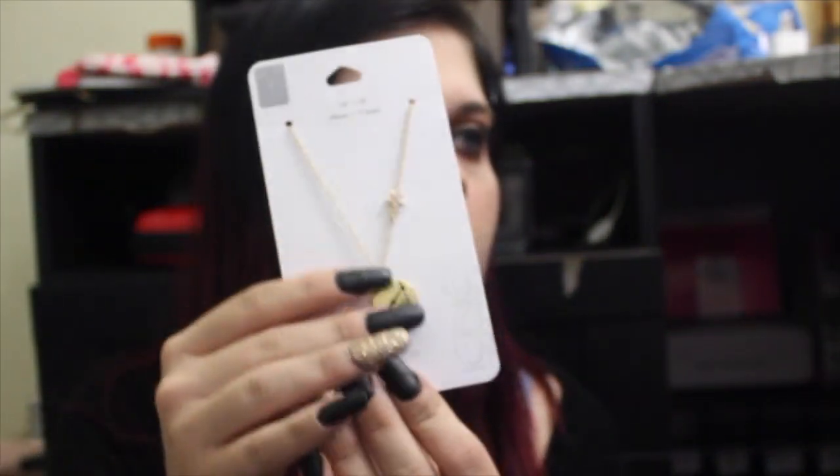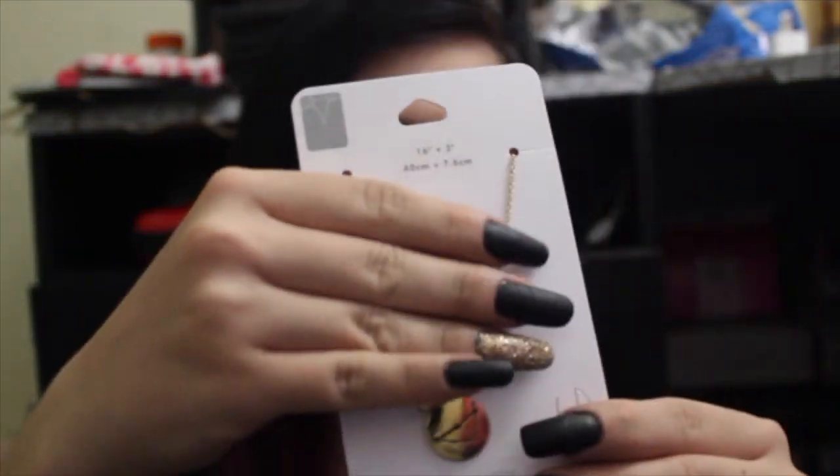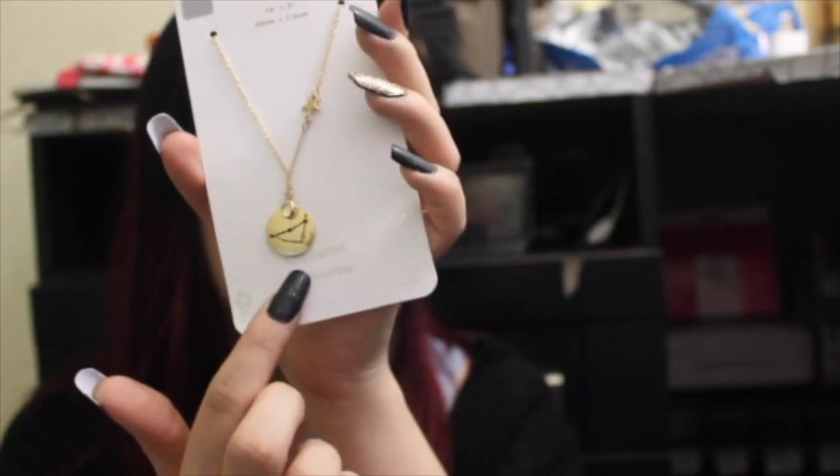I have a bunch of jewelry to show you guys — I recently went on a jewelry blackout or something. From Icing, I have the Capricorn Zodiac Sign Necklace. Me and both of my sisters have these, so I'm super excited. It has the symbol on the back, which is actually a replica of the tattoo I got — just the symbol. And then it has the star sign there.